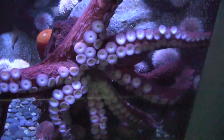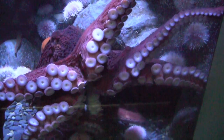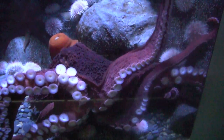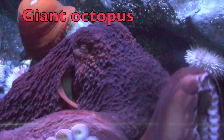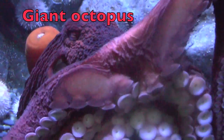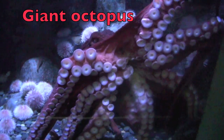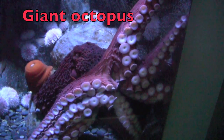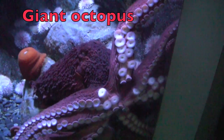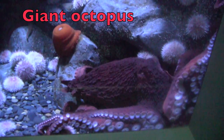Do you recognize this animal? Did you say octopus? Well you are half correct. This is a giant octopus. This giant octopus has a reddish brown body plus four pairs of arms, and its blood is pale blue, not red like ours. Isn't that amazing?